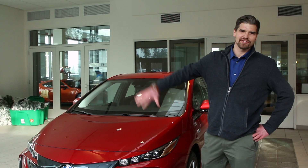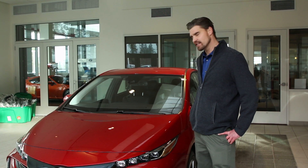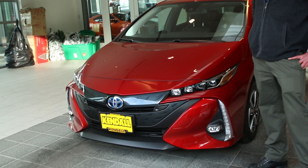Hi guys, my name is Nick Johnson. I work for Kendall Toyota Bend. Thanks so much for visiting me online here. Today I want to introduce you to our Prius Prime.